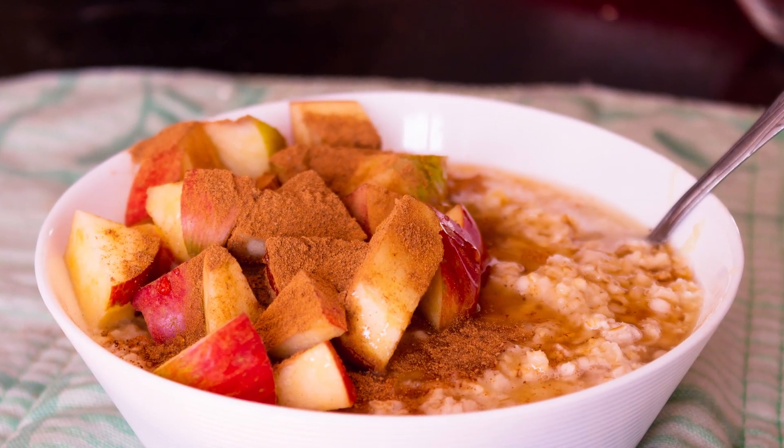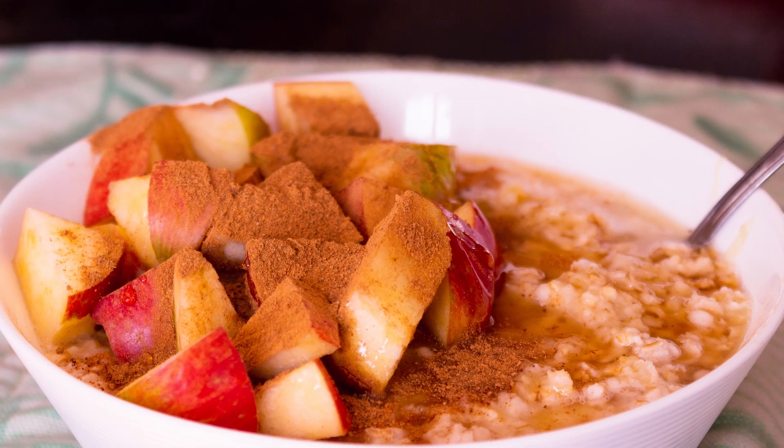And there we go guys — that is our final result looking all nice and tasty and yum.